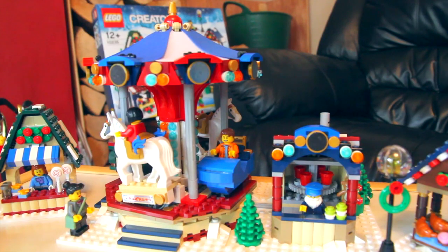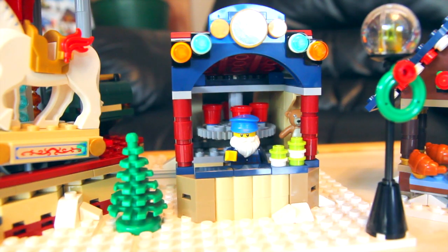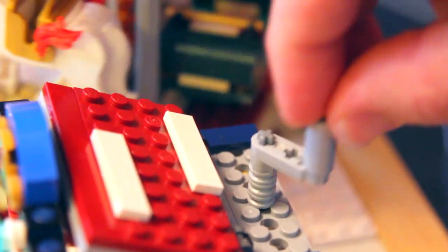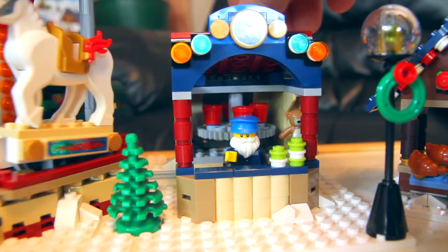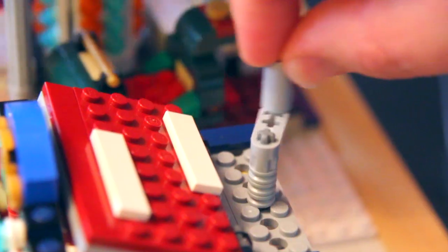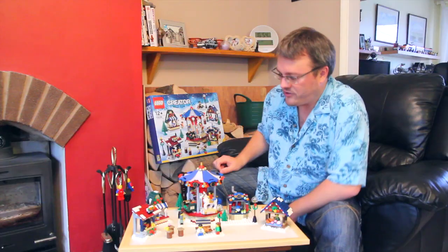Moving over to the big centrepiece, we have the actual carousel and we have the bucket game, which looks like it's the control room as well for the carousel. To show you the bucket game first, we've got the minifig in there who is the operator of the ride. On the back of the operator's hut we've got a little handle, and we can turn that handle and the actual carousel itself goes around.